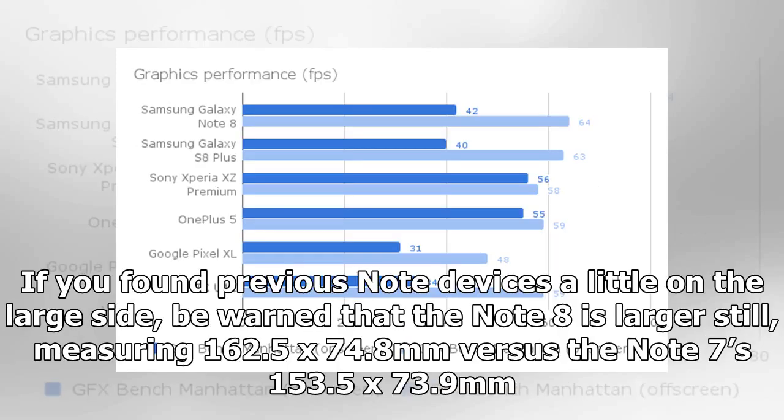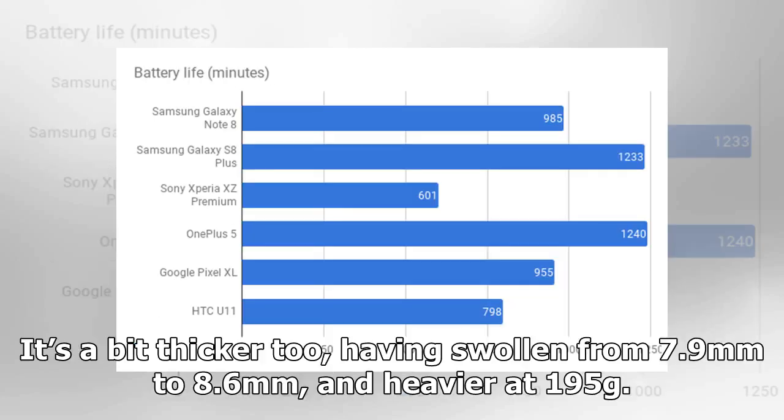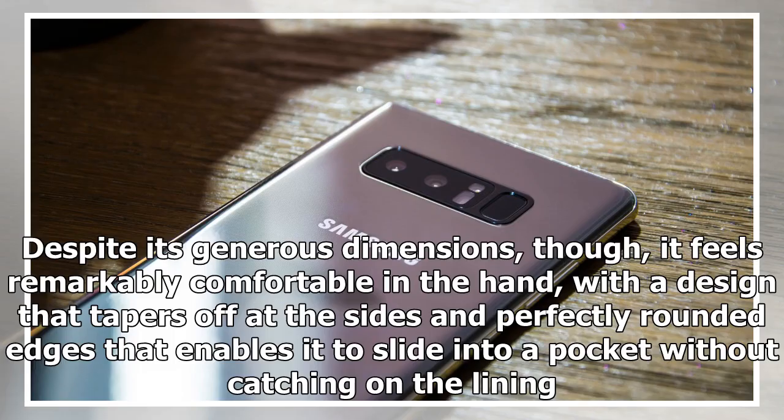If you found previous Note devices a little on the large side, be warned that the Note 8 is larger still, measuring 162.5 by 74.8 millimeters versus the Note 7's 153.5 by 73.9 millimeters. It's a bit thicker too, having swollen from 7.9 millimeters to 8.6 millimeters, and heavier at 195 grams. Despite its generous dimensions, though, it feels remarkably comfortable in the hand, with a design that tapers off at the sides and perfectly rounded edges that enables it to slide into a pocket without catching on the lining.